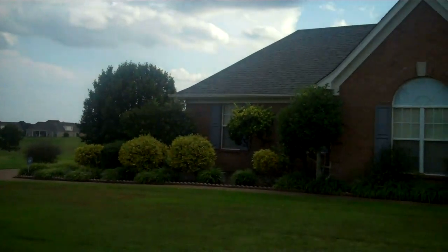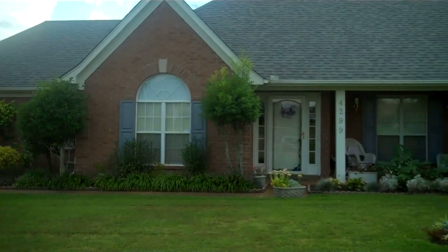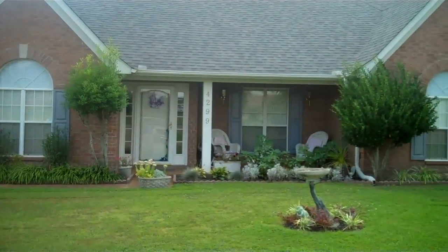Welcome to a tour of 4,299 Rocky Top Cove in the established Forest Hill community of Olive Branch, Mississippi.